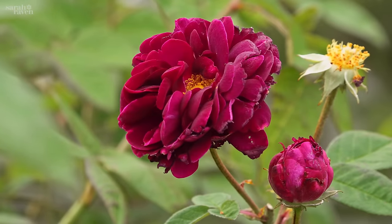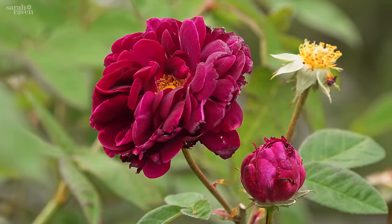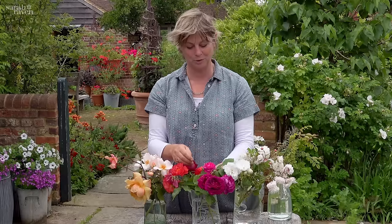Tuscany Superb is hard to beat. It sadly only flowers once, but it does so for a long time so it's still worth it — fantastic scent, wonderful velvety texture, beautiful golden anthers, and it's quite healthy. It's one of the first ones I put into the garden here.